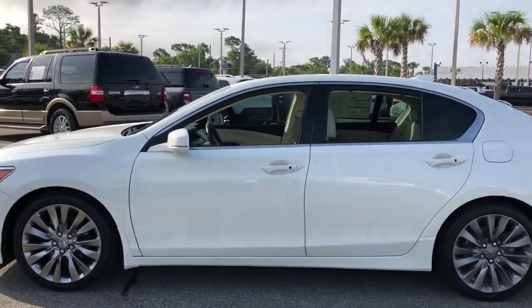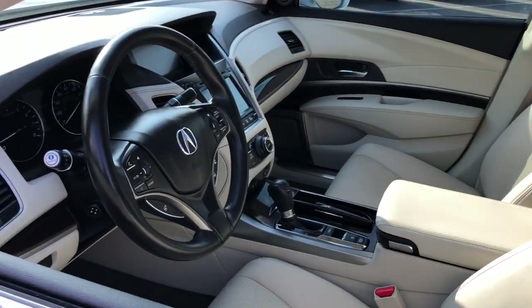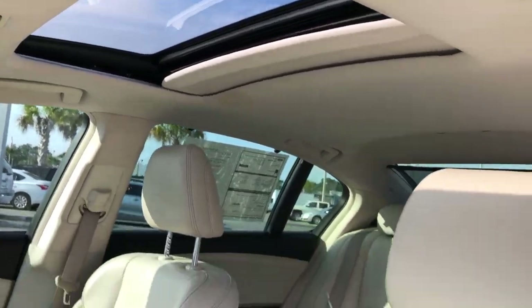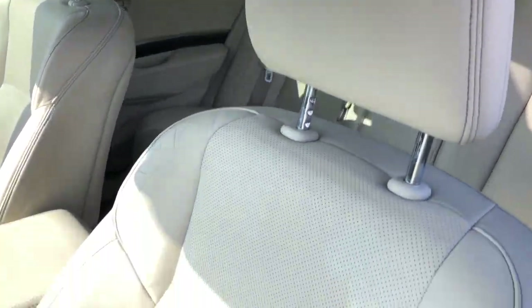These are just some of the great options this vehicle comes with: heated steering wheel, head-up display, heated and/or cooled front seats, navigation system, moonroof, keyless entry, premium sound system, power passenger seat, heated rear seat, and heated mirrors.